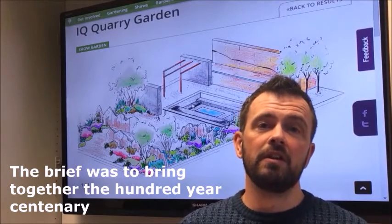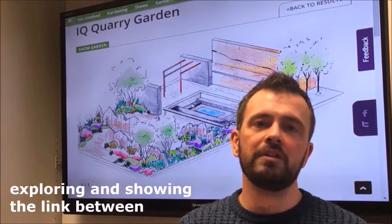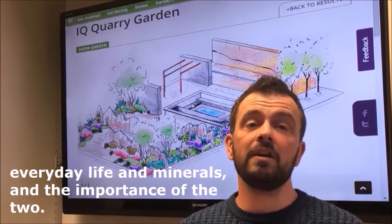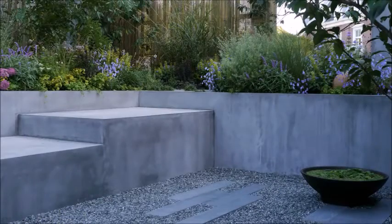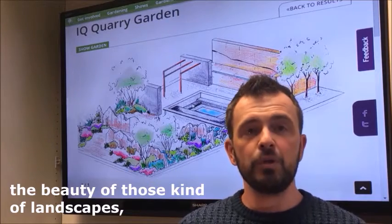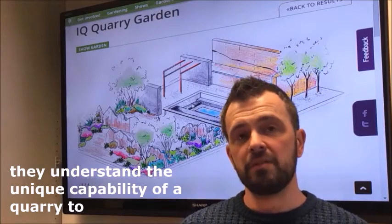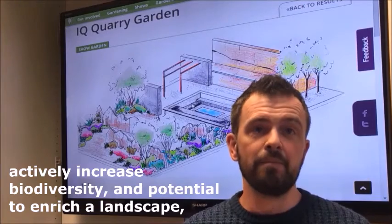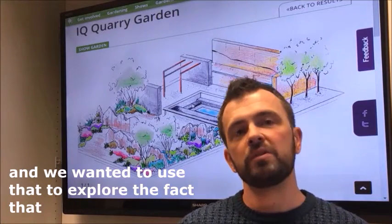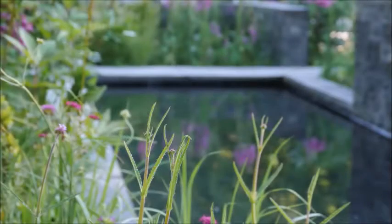The brief is to bring together the 100-year centenary of the Institute of Quarrying, coupled with exploring and showing the link between everyday life and minerals and the importance of the two. The garden is based around a couple who have built this new garden and they're inspired by quarrying, inspired by the beauty of those landscapes. They understand the unique capability of the quarry to actively increase biodiversity and enrich a landscape, and we wanted to use that to explore the fact that extraction is actually essential to our lives — the minerals we need to make life happen.